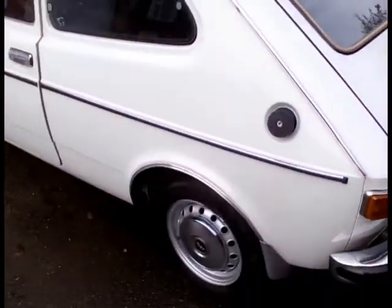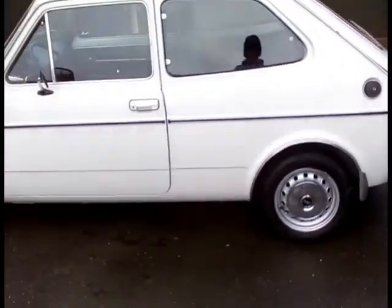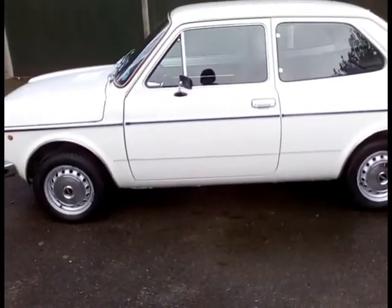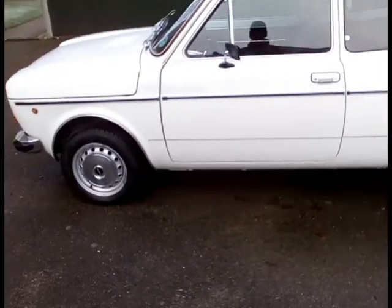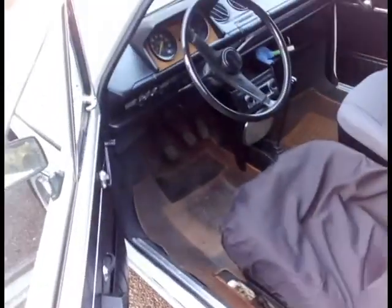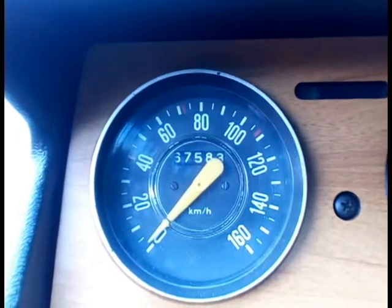Pretty much the same story on this side. Really straight body. Again, this side was sorted — a few little car park scratches that were taken care of. She's only got 67,000 kilometres.